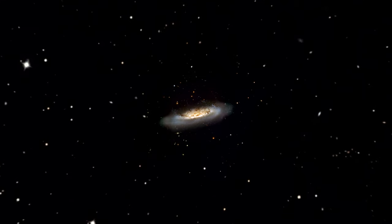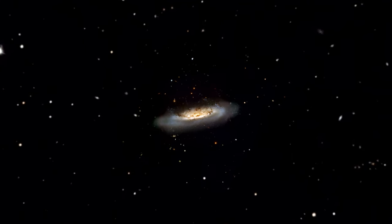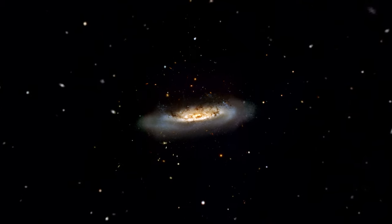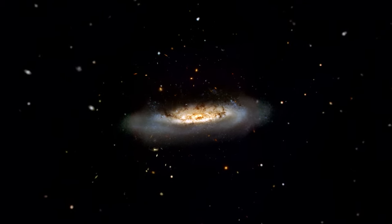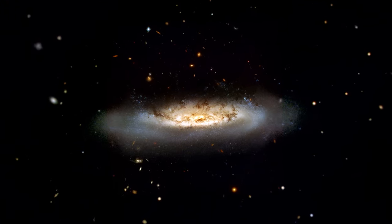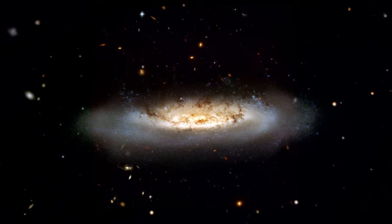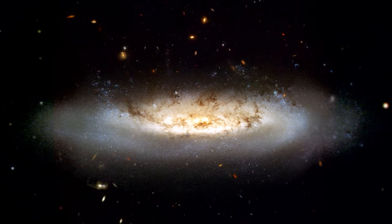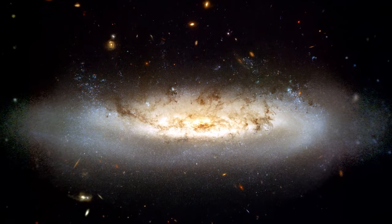A number of newly formed star clusters that developed in the stripped gas can be seen in the Hubble image. The picture highlights the dramatic state of the galaxy with an especially vivid view of the ghostly gas being forced out of the center. Bright blue pockets of new star formation can be seen to the right and to the left of center.